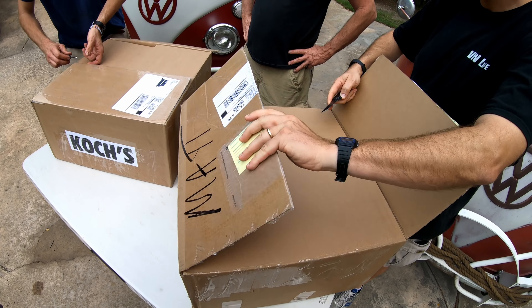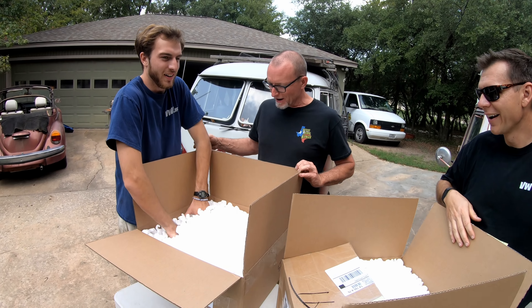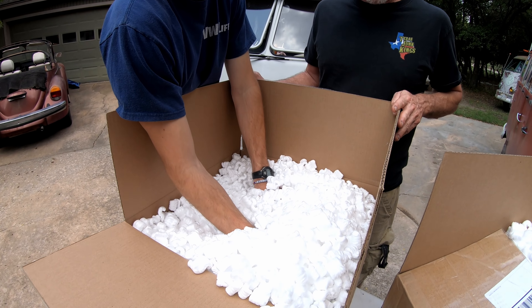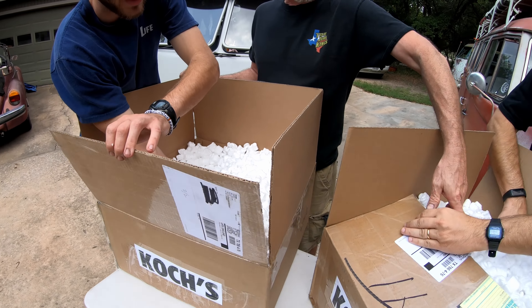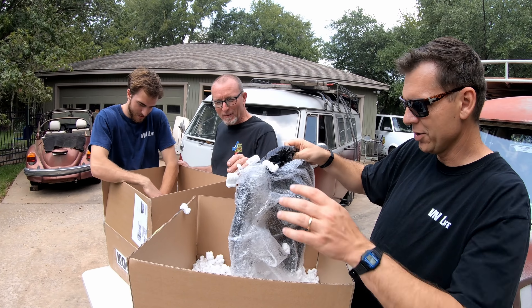Both of y'all's steering wheels are kind of in bad shape. Jake's has a flat edge all the way around it. Oh, we're going to need some kind of container. Look at this - look at all the peanuts.